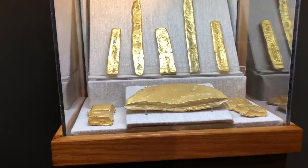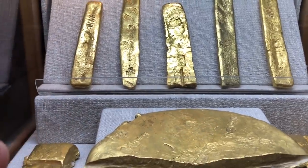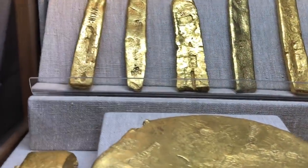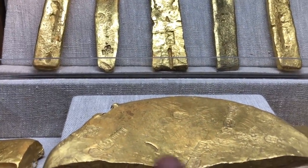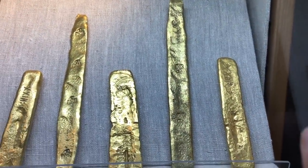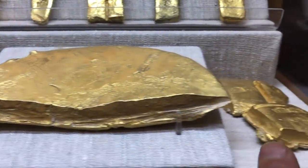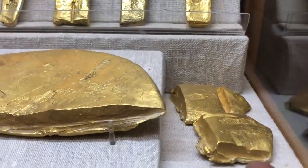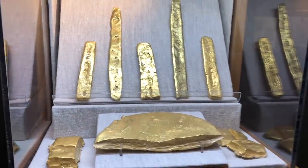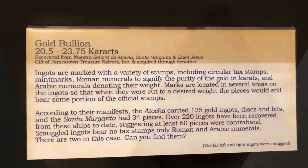Silver is nice but gold is my favorite. The Atocha had 125 gold ingots, and the little markings on them would tell you the carat and the weight of the gold bar. You can see the marks on them - the little X's and all right there. That is solid gold right there, that's amazing. That one actually looks like it's been cut - you'd probably use it for trade. I'll put this information down here so you can stop the video and read it.